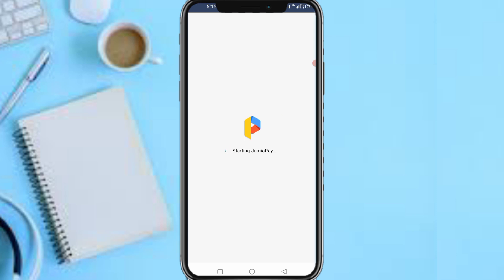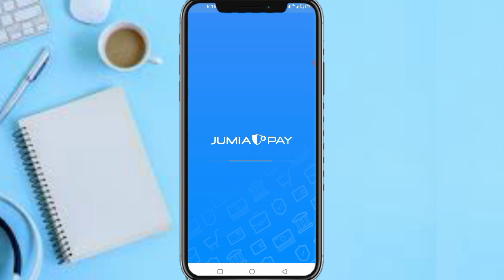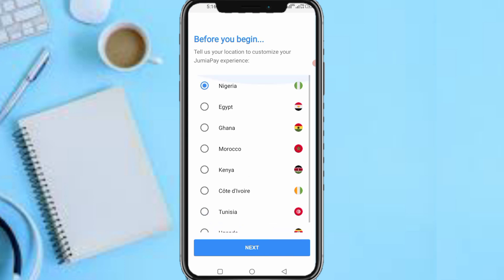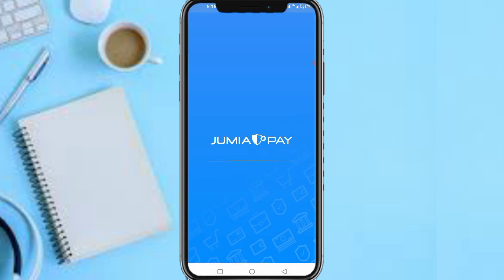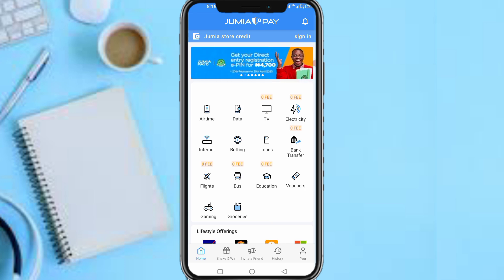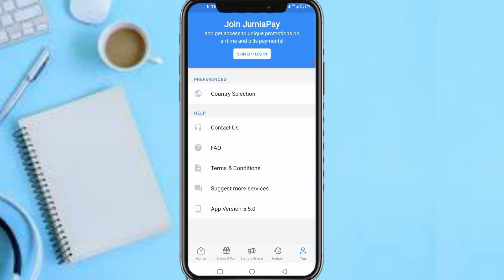Let's wait while this app gets cloned. Now what you need to do is select your country — I'm from Nigeria so I'll select Nigeria. Then tap on the user icon at the bottom right of your screen and tap on Sign Up or Login.